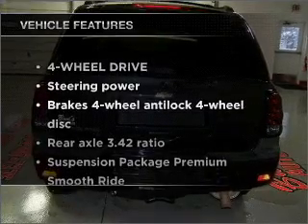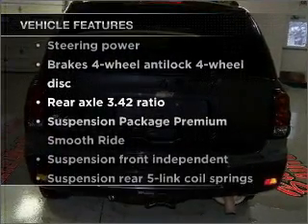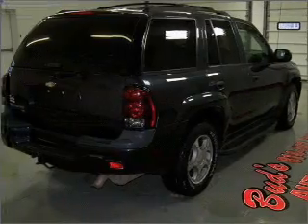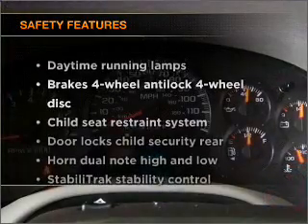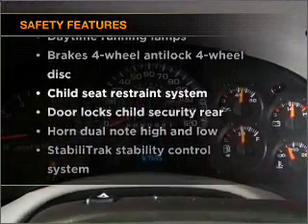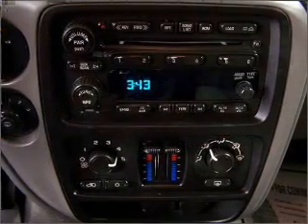Plus enjoy these notable features that are included in this vehicle: power door locks, power windows, power steering, cruise control, and for your peace of mind, the following safety equipment is included: stability control. Call today to schedule a test drive.